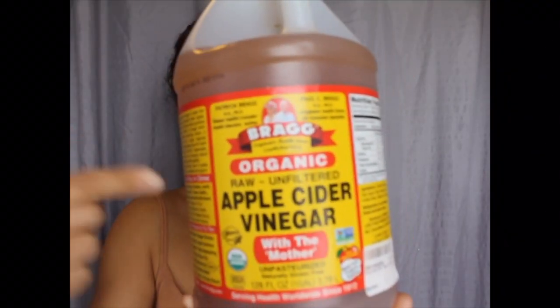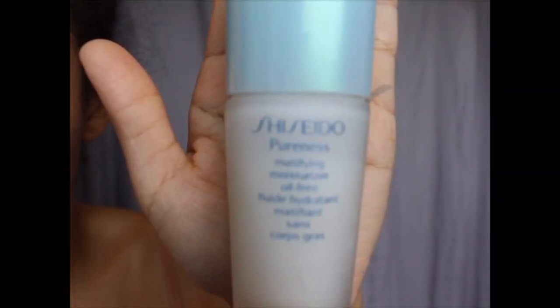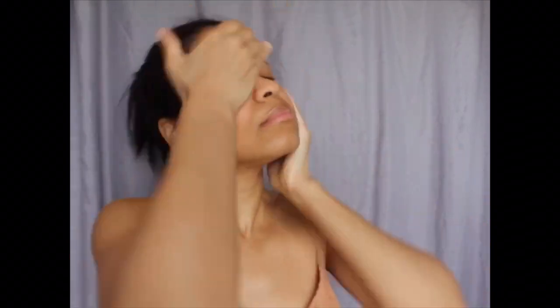So I use apple cider vinegar as a toner. It works for me. I never get pimples so it's my favorite to use. My moisturizer is Shiseido. It's oil-free and it's mattifying so it makes my foundation look amazing.